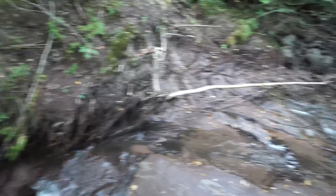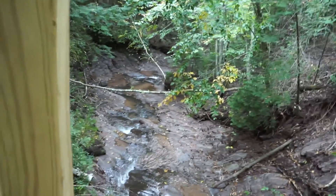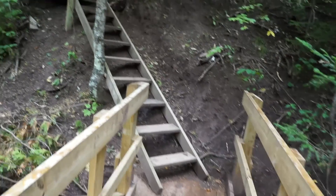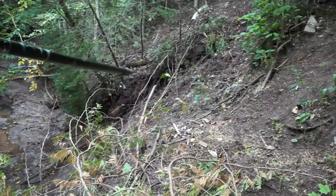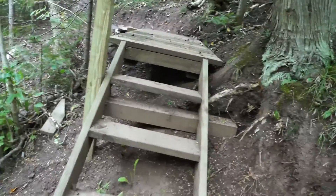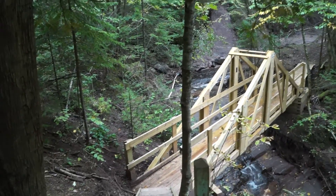Beautiful bridge. There's the creek going down that way right there. 2015 roving trail crew — this is new here too. The steps right here are brand new. I think this is where the trail went before, but you can see it's pretty much gone, so they built this stairway up here. This is fantastic. They've done a lot of work since the June floods. And that's the bridge.